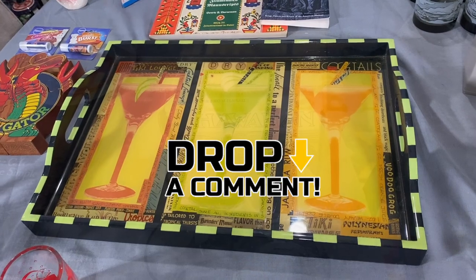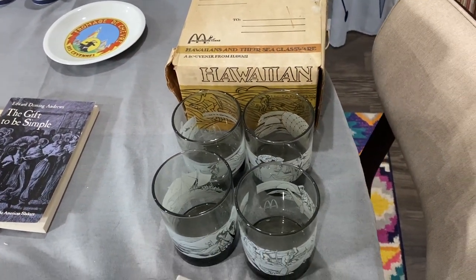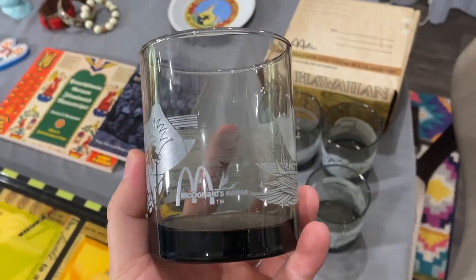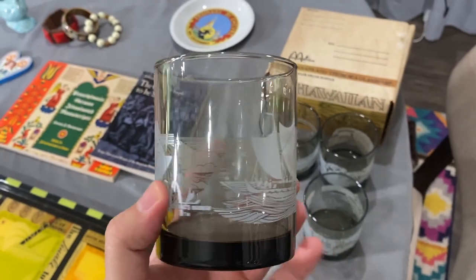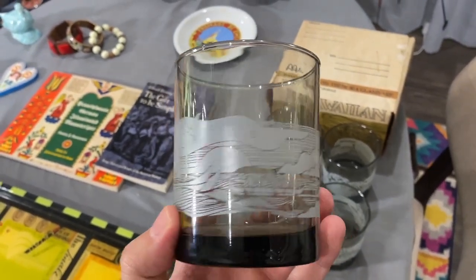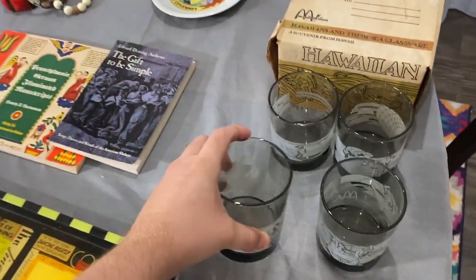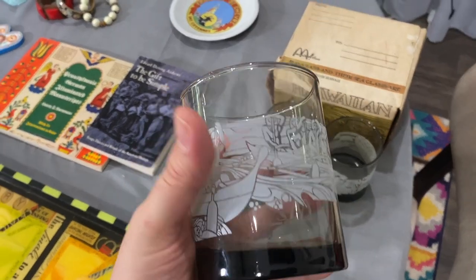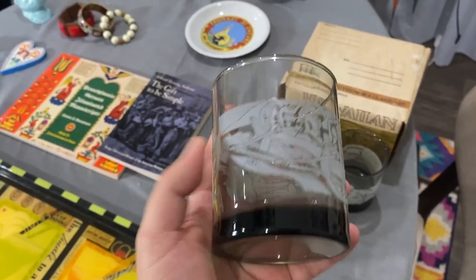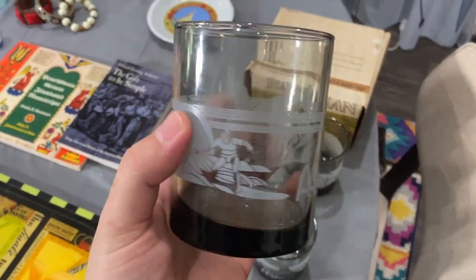The last thing I got from the antique mall for $16 are these McDonald's Hawaii glasses. I'm just in love with them. You have a boat and the water and the birds — isn't that gorgeous? And I think they're all different — yes, this one's different too. You can tell it's a little uneven at the bottom but that's okay.